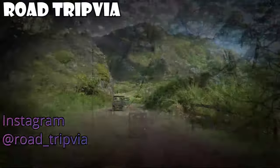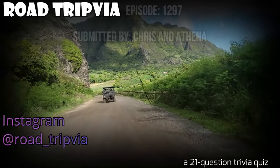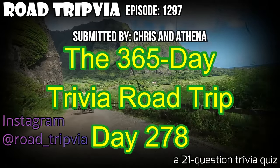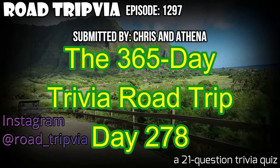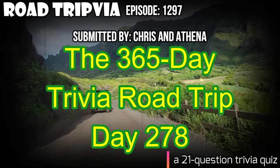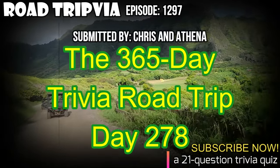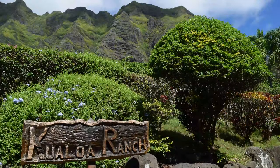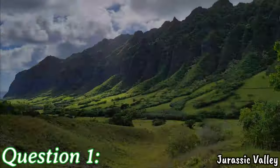Hello and welcome back to Roadtripia, the once-a-day road trip trivia quiz. Today's episode is day number 278 of the 365-day trivia road trip. Today our quiz comes from all the way on the other side of the country, Hacienda Heights, California, submitted by Chris and Athena. They've given us a 21-question random knowledge trivia quiz. There are 20 questions up front and a question 21 tiebreaker at the end of the episode if you need it. Thank you for watching and good luck on today's quiz.